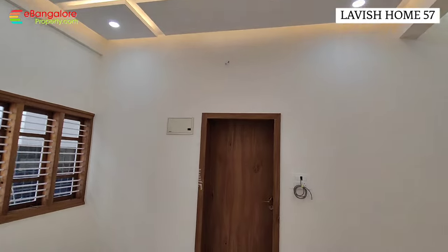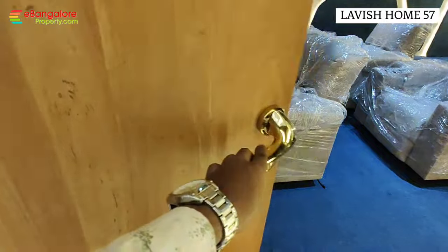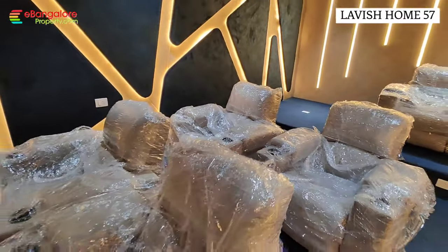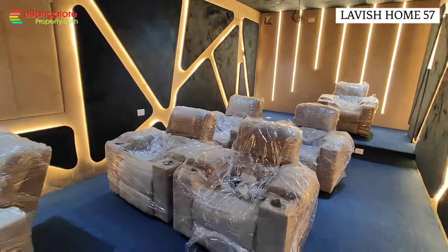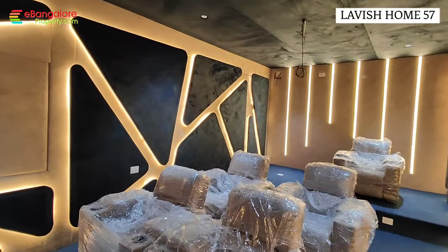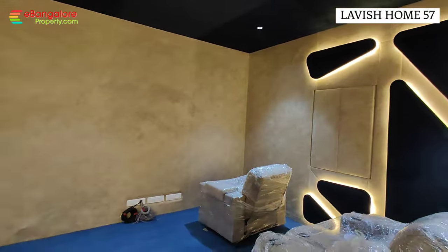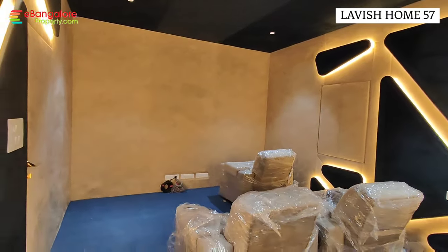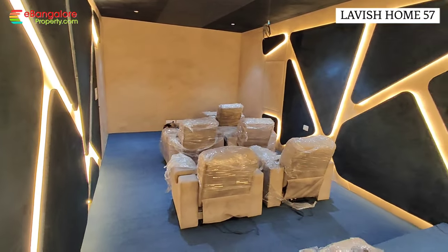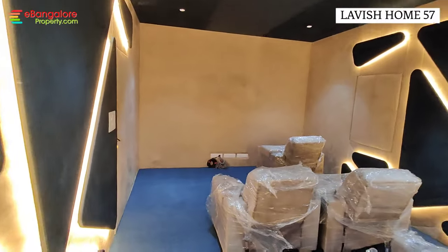Here is the home theater with recliners and full acoustics. We have a complete home theater setup — sound-absorbing acoustic materials have been installed. There are six movable recliners that can be configured as per your requirement. Wiring and projector wiring is done; the AV system needs to be purchased.